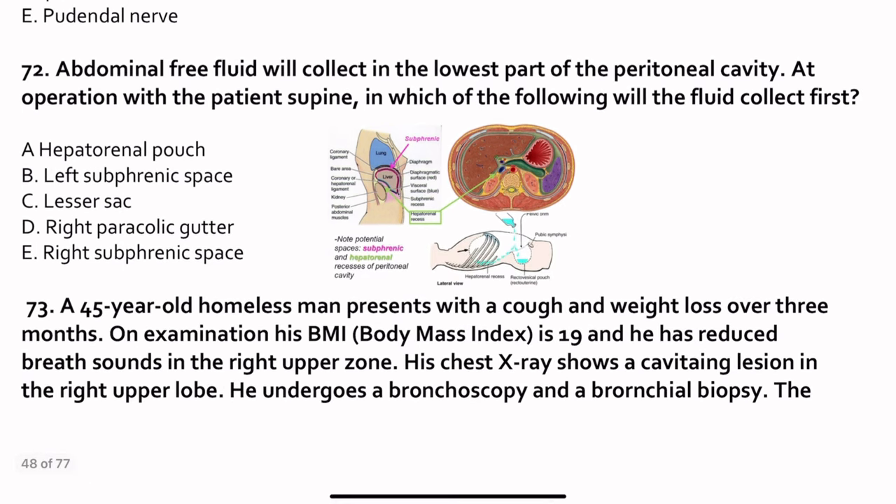Question 72. Abdominal free fluid will collect in the lowest part of the peritoneal cavity at operations when the patient is supine. Which space will fluid accumulate in first? During supine position, two spaces are most dependent: the hepatorenal space and the pelvic cavity's pouch of Douglas. The hepatorenal pouch — also known as Morrison's pouch — is the most common location.